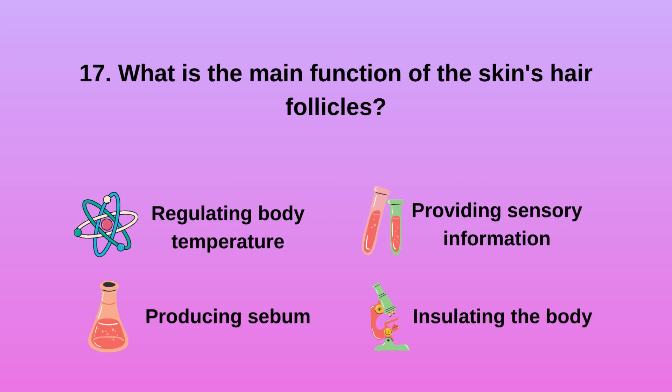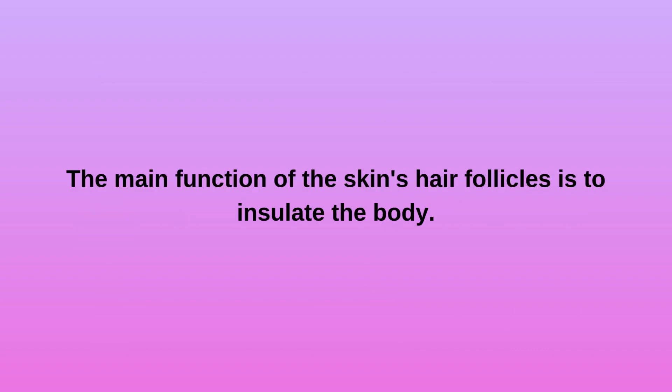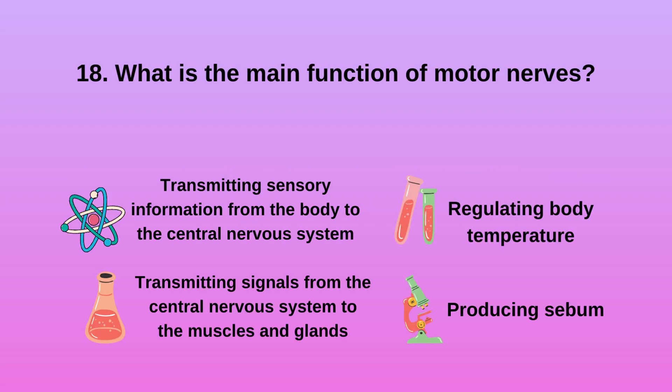Question 17: What is the main function of the skin's hair follicles? A. Regulating body temperature. B. Producing sebum. C. Providing sensory information. D. Insulating the body. The main function of the skin's hair follicles is to insulate the body.